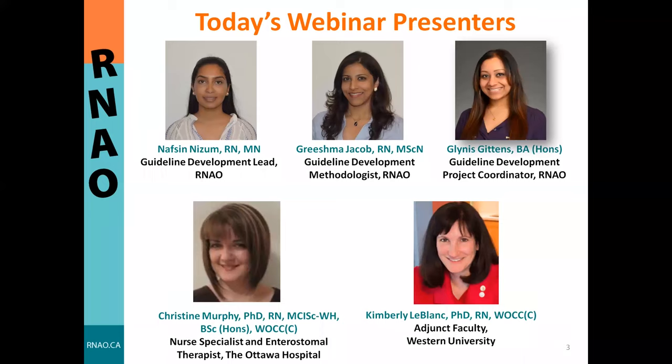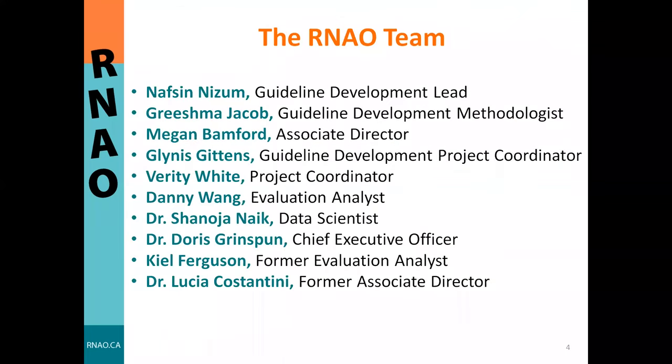We are also fortunate to have our two expert panel co-chairs: Dr. Christine Murphy and Dr. Kimberly LeBlanc. Dr. Christine Murphy serves as president of ENDSWOC Canada, is an advanced wound nurse clinician at the Ottawa Hospital, and adjunct assistant professor at Western University. Dr. Kimberly LeBlanc is also an ENDSWOC, adjunct professor at Western University, nurse educator for over 18 years, and chair of the Wound, Ostomy, and Continence Institute. We extend our gratitude to both for their guidance throughout the BPG process.